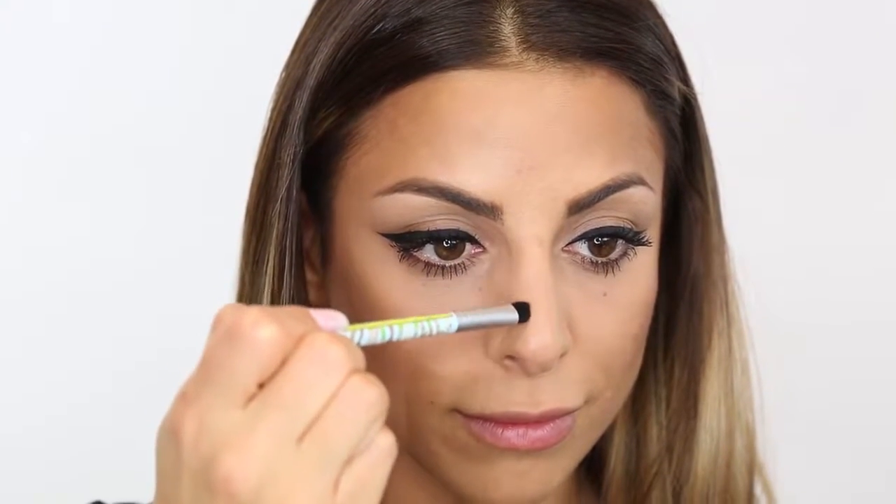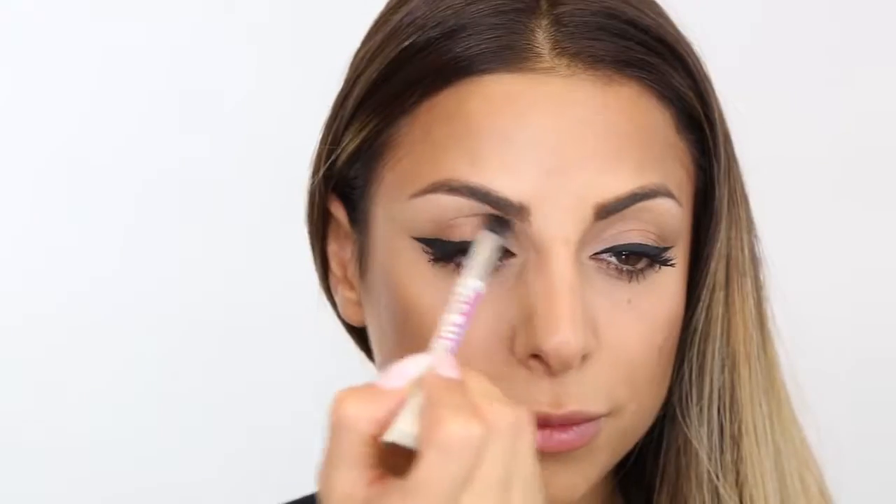You can also contour your nose using a smaller brush. Using the same contour shade, run your brush down the sides of your nose and along the tip. You can also contour your lids using the same shade and running it along the crease.